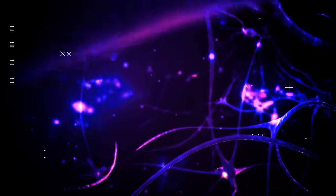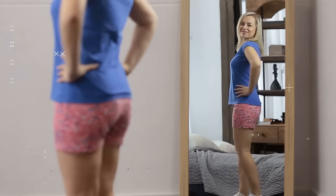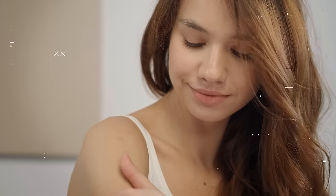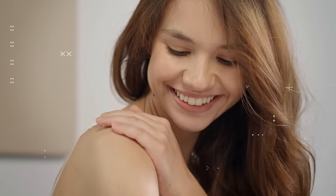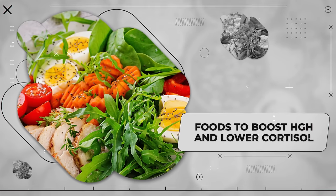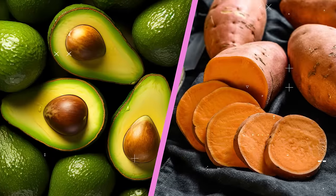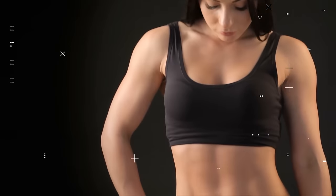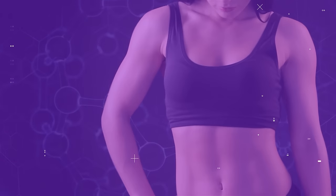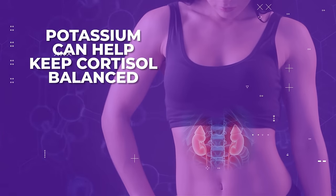Doing this will naturally boost HGH, which is key for a lean physique and will also enable you to tone your arms. Now that we've discussed how lowering cortisol and increasing HGH can help to tone arms, it's important to discuss specific foods that can help do this. First off, consuming potassium-rich foods like avocados, sweet potatoes and spinach can help, because potassium is particularly important in supporting the adrenal glands, which can help keep cortisol balanced.